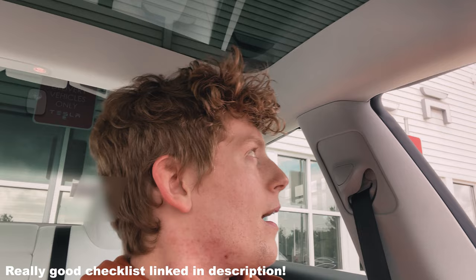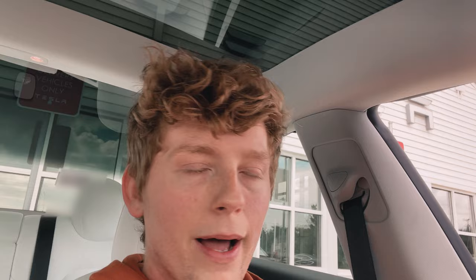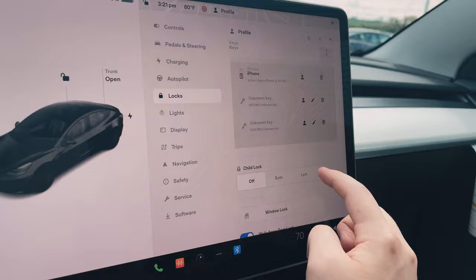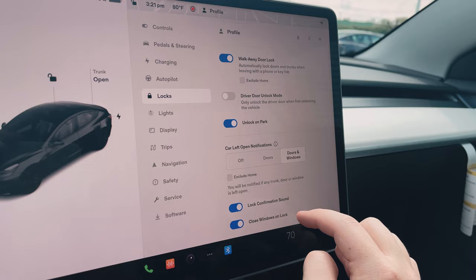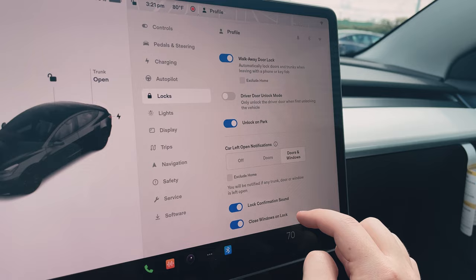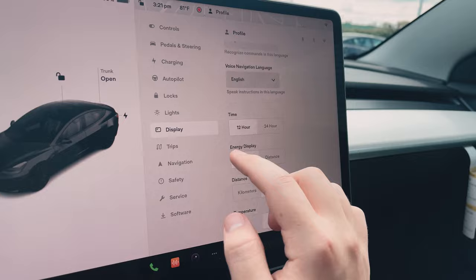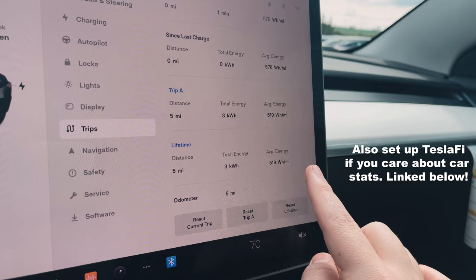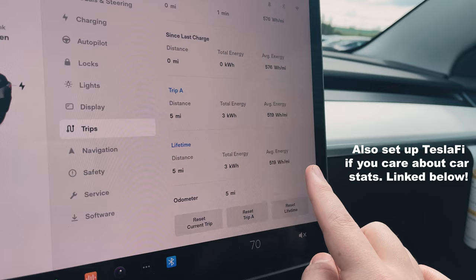There are just some basic papers to sign - nothing crazy. I am going to do a checklist real quick, though it's super basic. I couldn't care less about a tiny micro scratch. Just went through the screen real quick and set up all the controls: pedal and steering, collision warning set to early, got the phone key set up, walk-away door lock, unlock on park, lock confirmation, all that. As soon as you get the car, go ahead and change the bottom display to lifetime mode and never reset it - so no matter what mileage you're at, you'll know your overall average watt hours per mile. I always recommend changing this to lifetime.